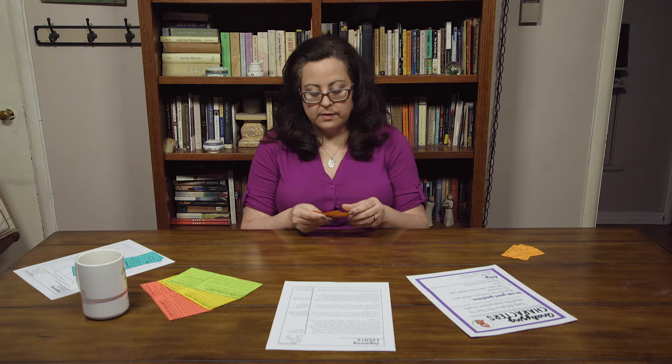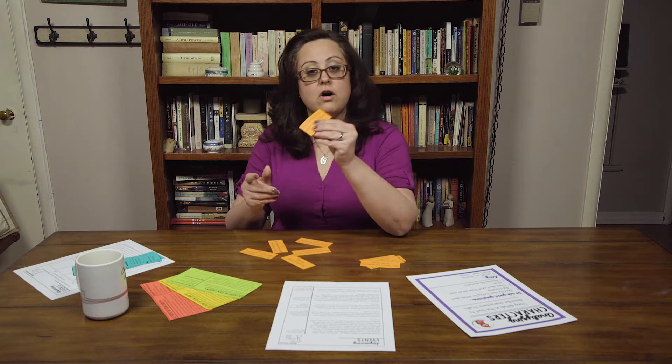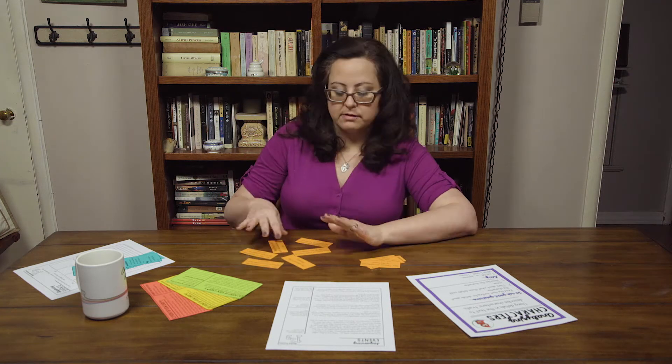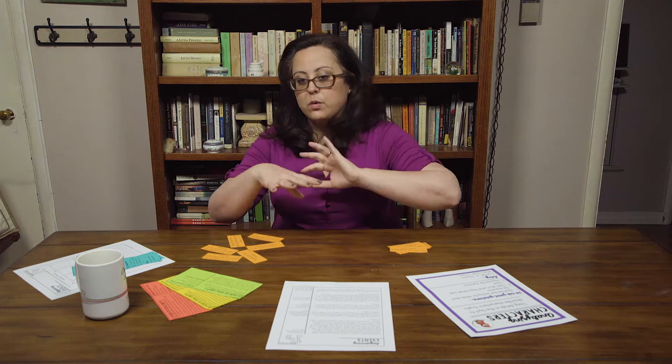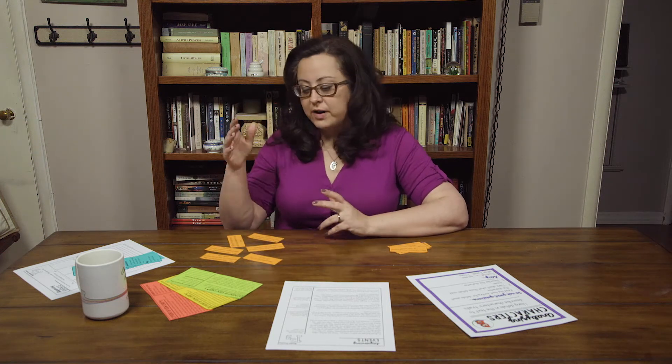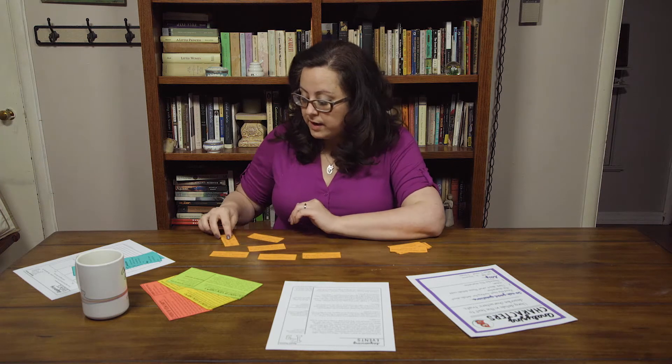This is an example of the concrete activity that I use to start sequencing events. Each group receives a different set of event cards, and they're all about Mrs. Thomas and different things she's doing throughout the day. So there's group A, group B, group C, and group D, and every group has their own little set of events. That team has to work together collaboratively to figure out what a reasonable sequence of events would be using these event cards.